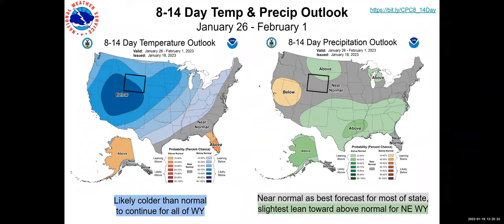Looking ahead to eight to fourteen days, covering January 26th through February 1st, the signal remains fairly confident for likely above-normal chances of below-normal temperatures, with those blue colors especially in the southwestern half of the state. As far as precipitation goes, once we get past next week, the signal goes to near normal for most of the state. Even the above-normal signal in the northeast tier is not a very strong signal — near normal might be the best summary for Wyoming's precipitation.